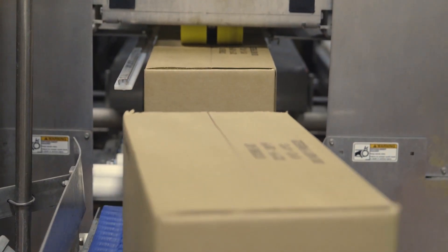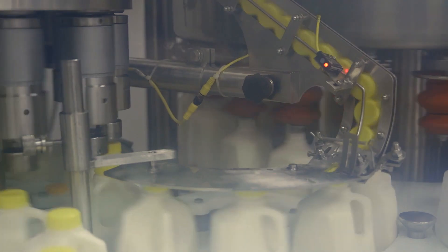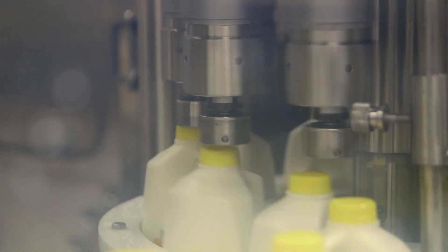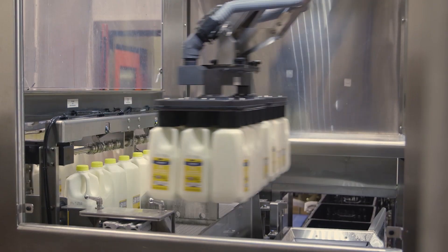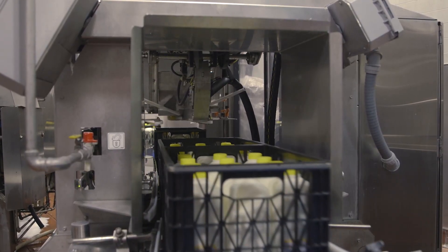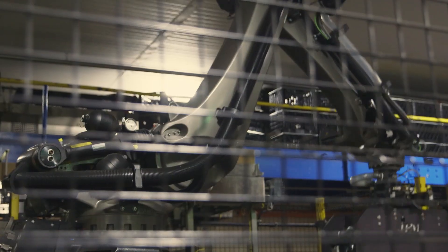They knew they wanted to run corrugated cases with their 59-ounce package, and then half-gallon milk for their traditional dairy-style milk jugs. They wanted to run both on a single line, but conventional palletizing would not work, so we looked at using the robotic palletizer as the right solution for this application.